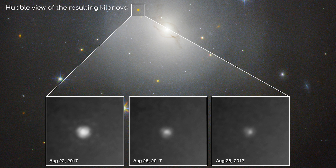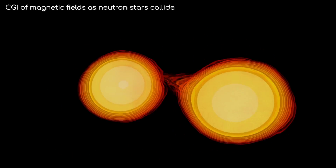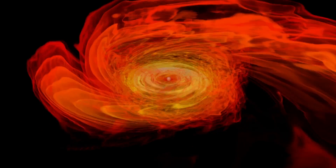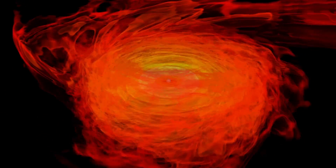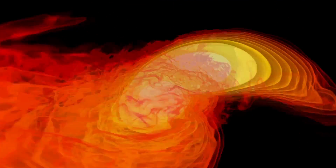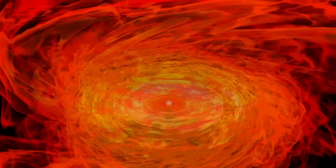These neutron stars will have combined to form a black hole, and the resultant kilonova explosion will have emitted electromagnetic radiation in every frequency, from radio waves to gamma rays. Interestingly, it is believed that neutron stars colliding could be the main source of heavier elements such as gold in the universe — which gives your jewellery a bit of a new perspective.